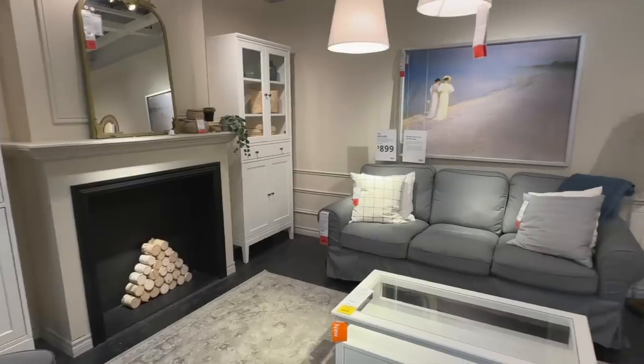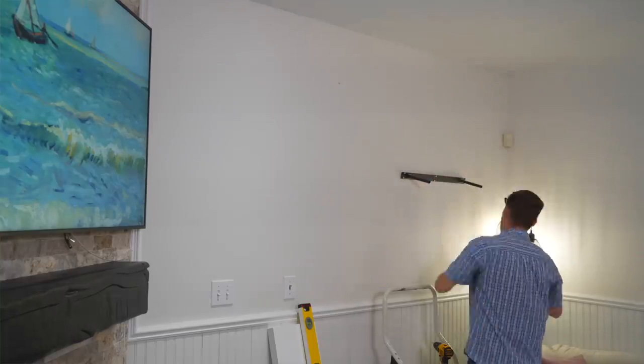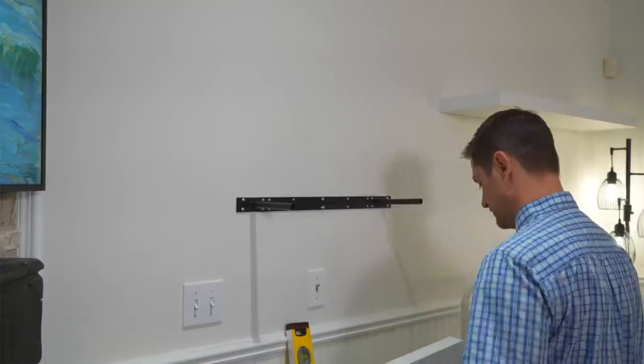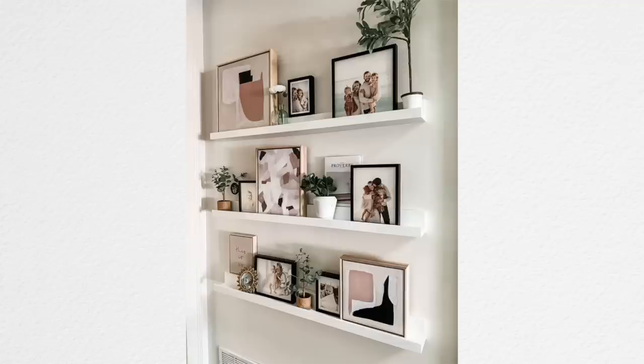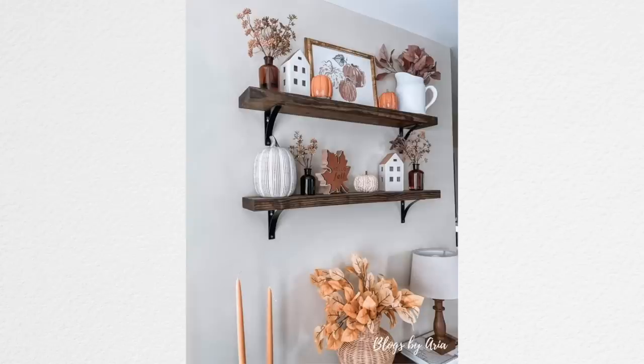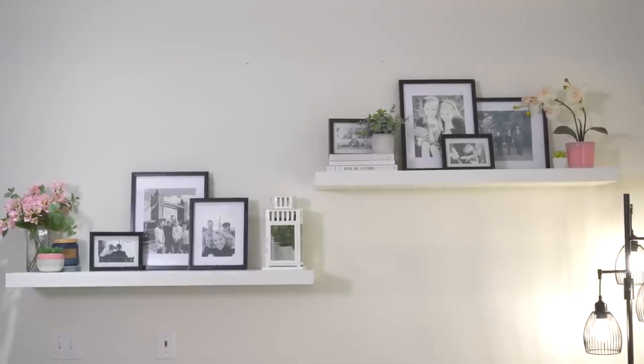I have a lot of wall space I feel like I have to fill, but art is really expensive. Floating shelves, however, are not — they're really cheap. We took a trip to Ikea and I fell in love with these really inexpensive floating shelves. They're perfect in lieu of art because you can load them up with family pictures, plants, or books — it's storage and decor in one, and you can swap things out so your space always feels new. Put pumpkins up in fall or Christmas decorations at Christmas. Floating shelves are a fraction of the price of art, but they look even better and they're super versatile. And at Ikea, they're really sturdy — they'll hold a ton of weight.